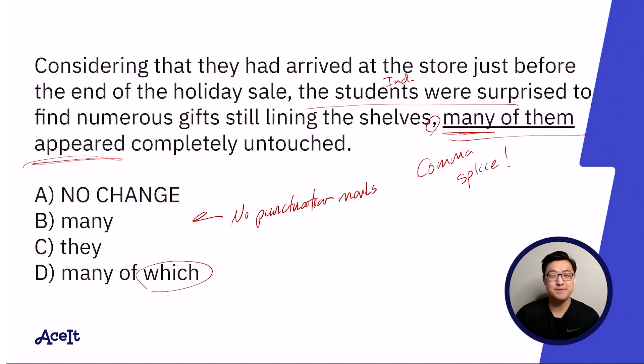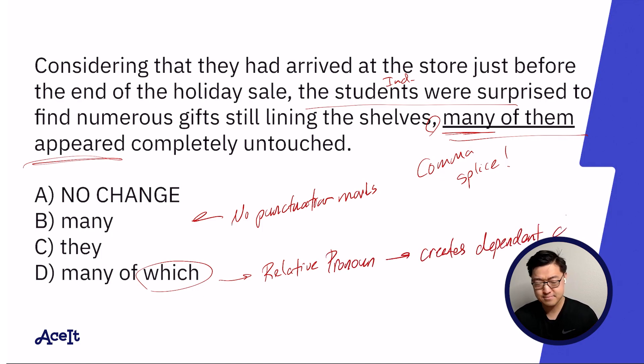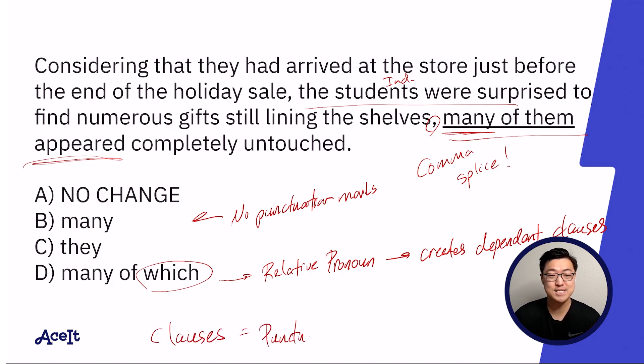'Which,' if you use it in a sentence to refer back to something that was mentioned already, is called a relative pronoun, and relative pronouns begin dependent clauses. So it seems very noteworthy that answer choice D is providing the option of beginning a dependent clause. This makes me think that clauses are somehow involved in solving this question, which would make it a punctuation question.